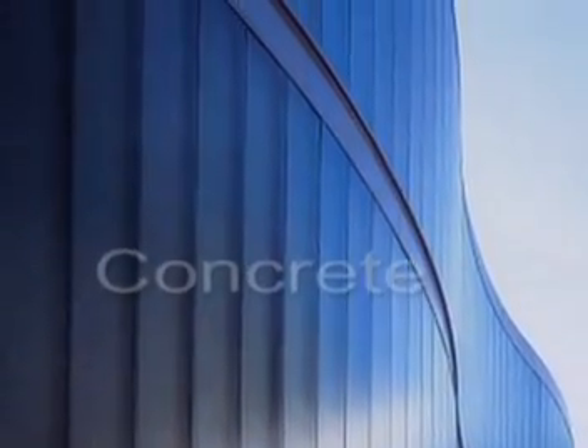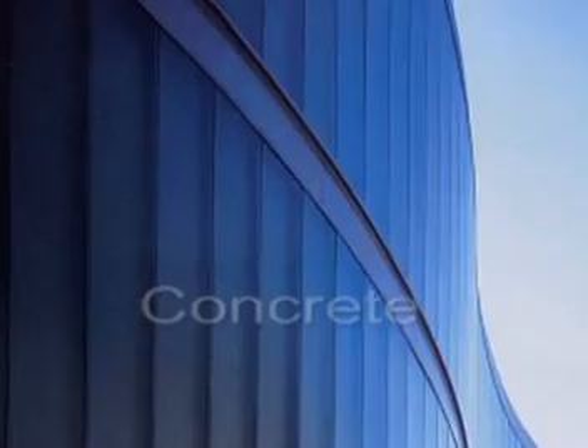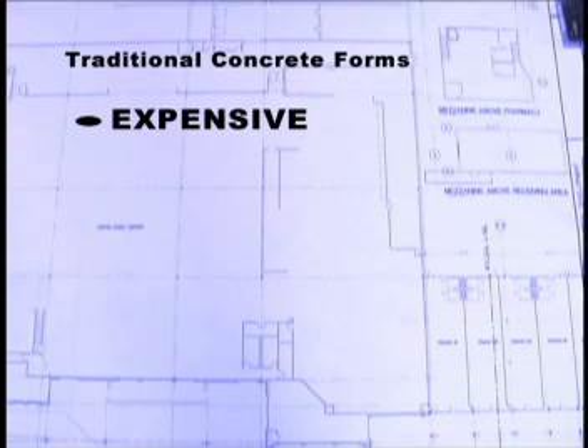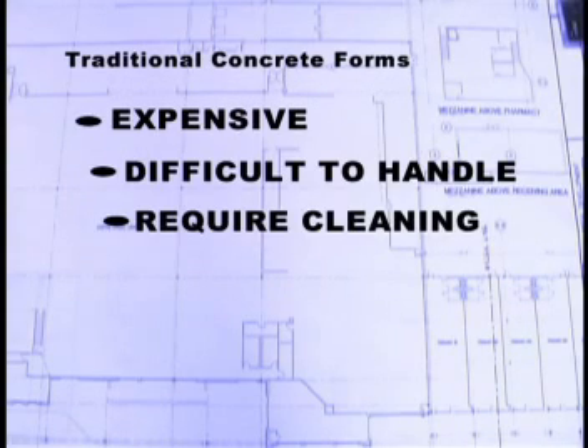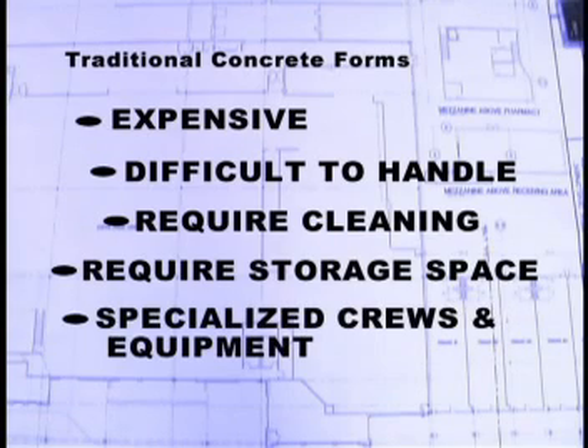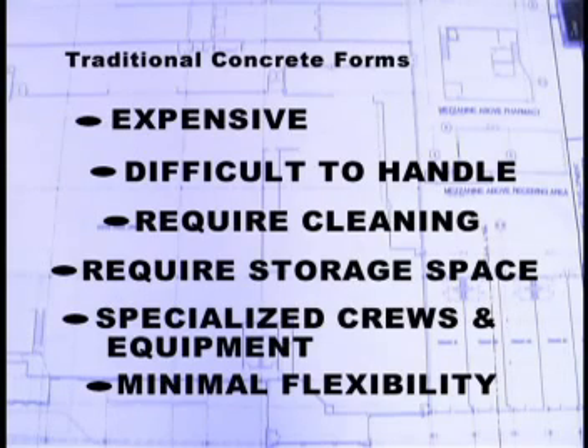But for all of concrete's advantages, traditional concrete construction methods have, in the past, presented some challenges for the contractor and home builder. Traditional concrete forms are expensive, difficult to handle, require time-consuming cleaning, and precious space for storage. They require specialized crews and equipment to erect, and anything other than straight wall construction usually requires even more specialized equipment, training, and time.